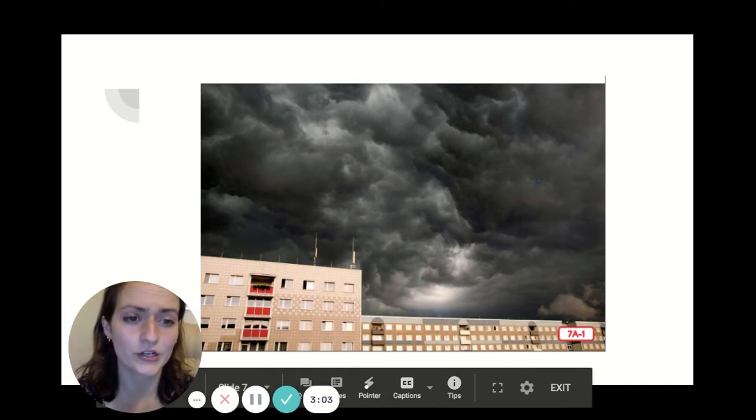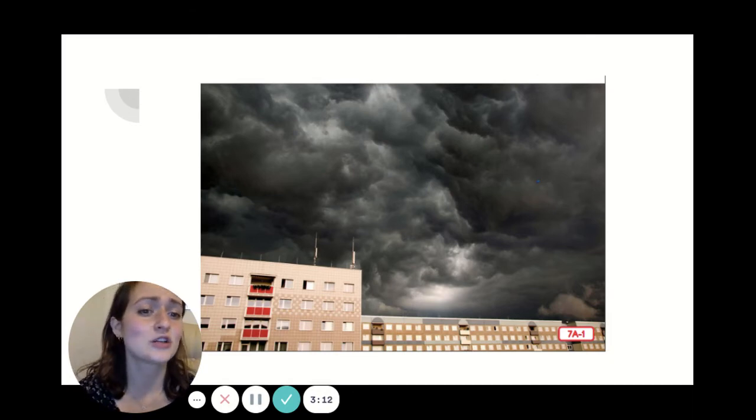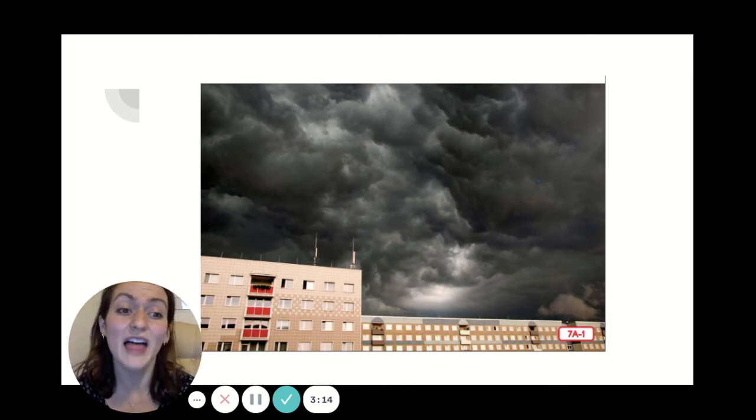Dear kindergarteners, have you ever seen a thunderstorm? I got caught in one the other day and it made me realize just how amazing and powerful the weather can be. Thunder boomed and lightning flashed. It was quite a show. Today I'm going to tell you about severe or really bad weather and how to stay safe during thunderstorms. You probably know what kind of weather to expect when you look up and see large dark clouds like these in the sky.